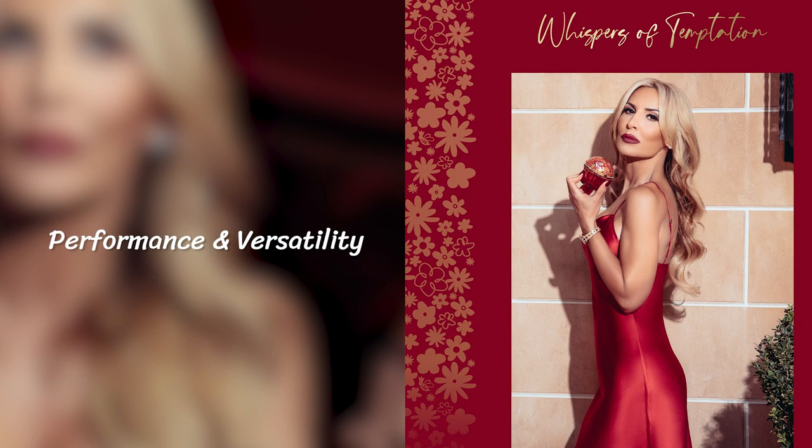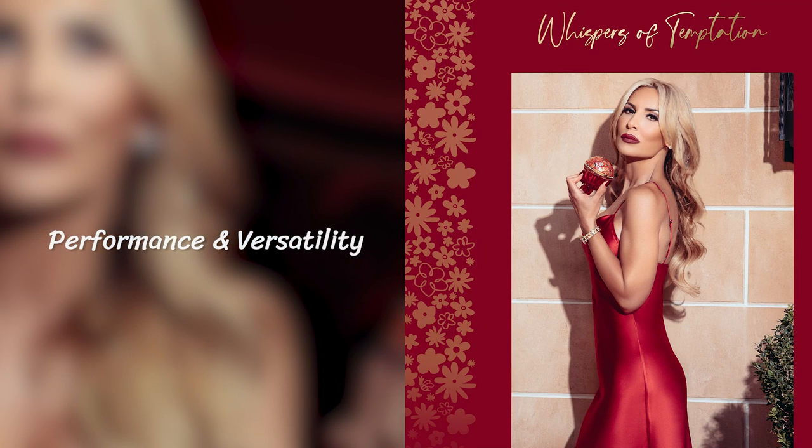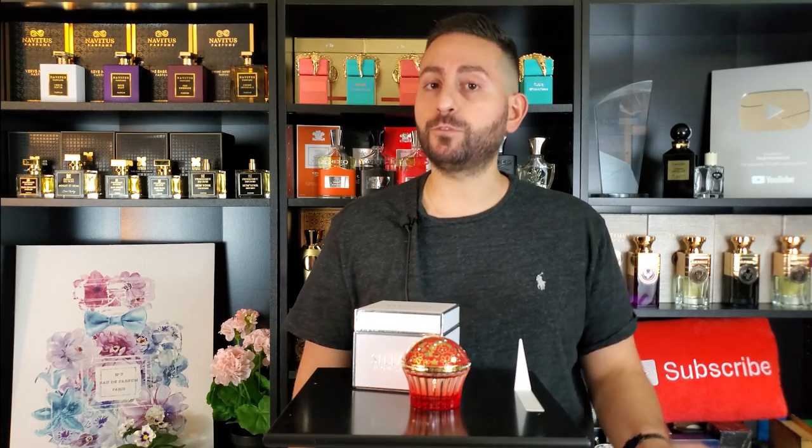In terms of longevity, you can expect about 10 hours on your skin. The projection was great for the first two hours of application — it actually radiated just a little bit beyond an arm's length. It didn't start to sit closer to the skin until about the eight to eight-and-a-half hour mark. So the longevity and projection on this one is really above average — excellent in my books.